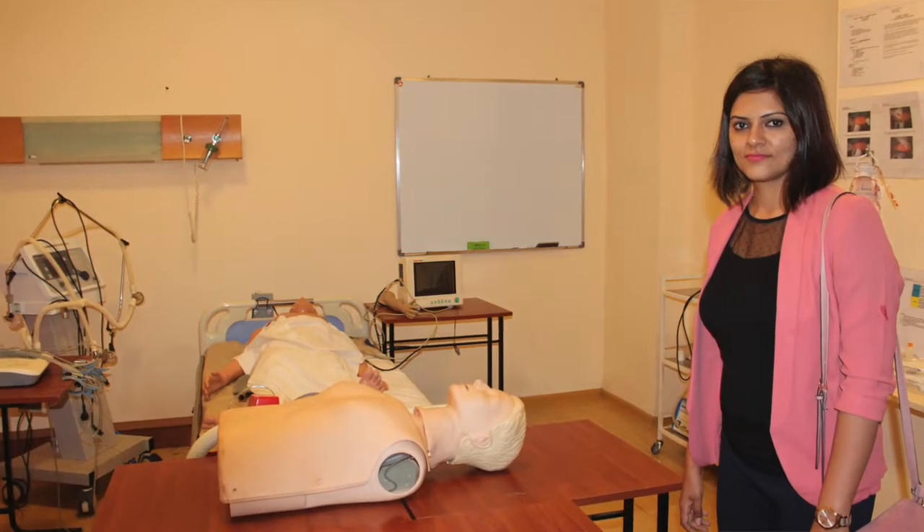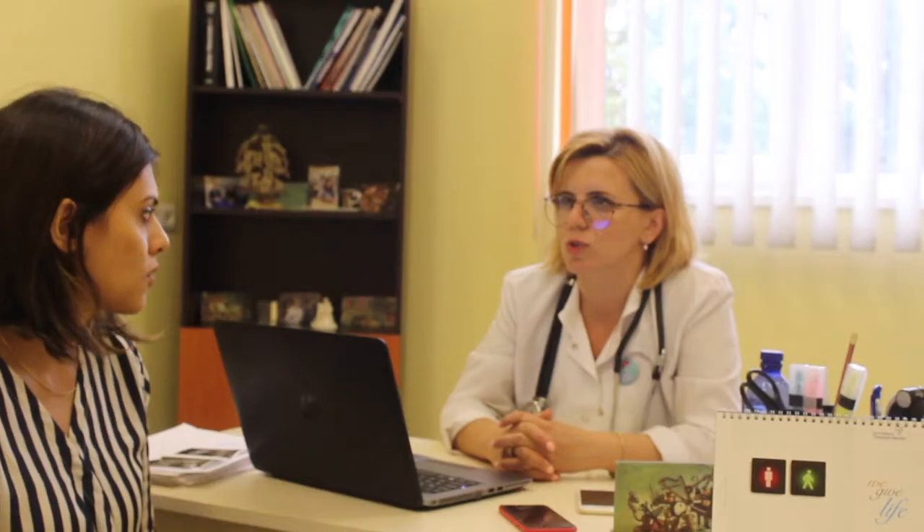Does it matter if the student doesn't have a real body for study? Of course it's better to have a body, and they do have bodies — but not in anatomy, just in pathological anatomy. In the fourth or fifth courses they have it, and we would like to add it in first courses as well, that's why we are working on it. Nowadays there are a lot of devices that show how the body works, so it's not a problem. We even checked a pregnant lady mannequin recently, and there are a lot of mannequins covering everything needed to study anatomy, pathological anatomy, and clinical skills.